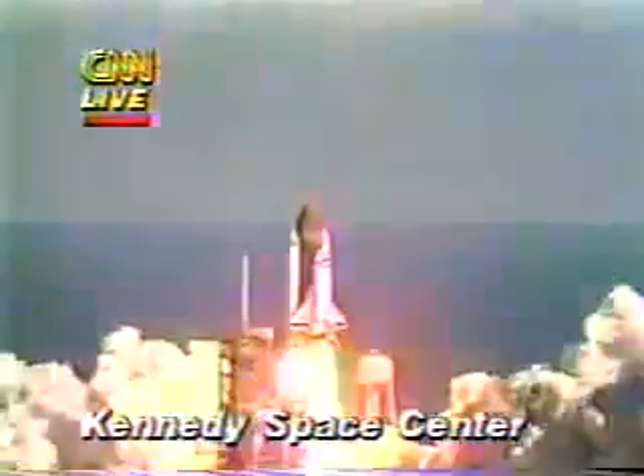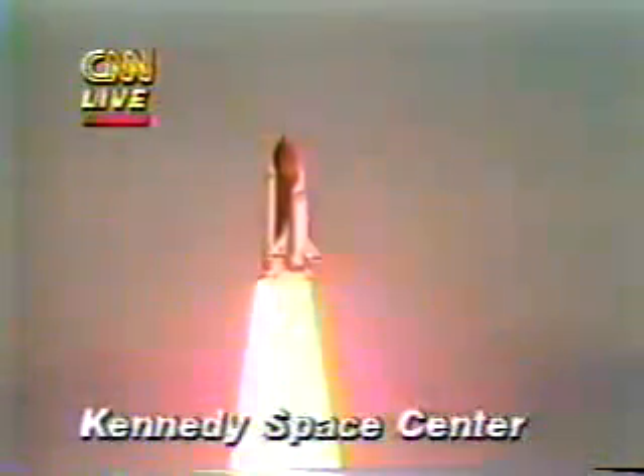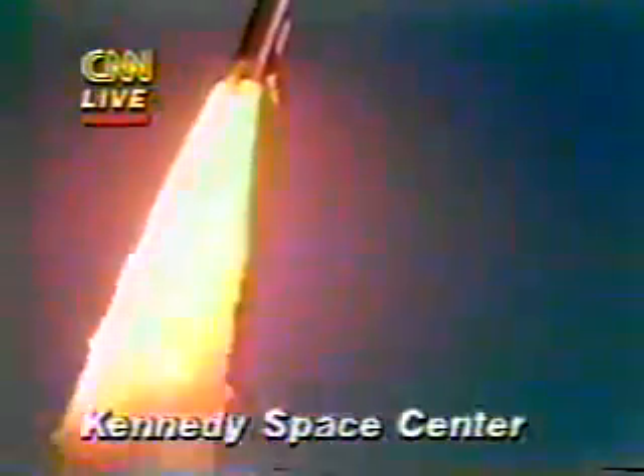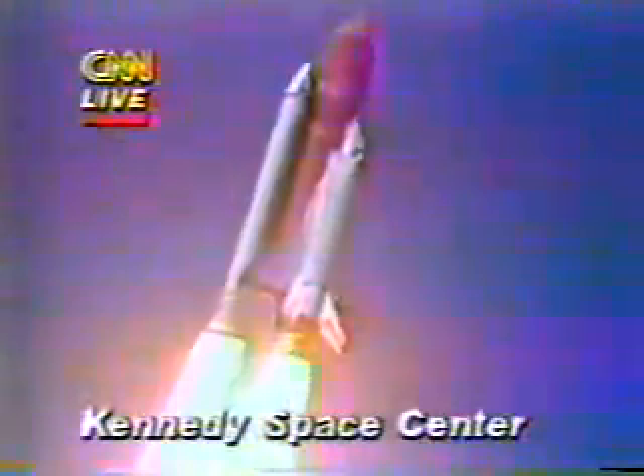Liftoff of the 25th Space Shuttle mission and it has cleared the tower. Roger roll, Challenger. Good roll program confirmed. Challenger now heading downrange.